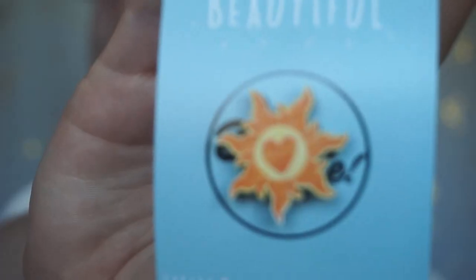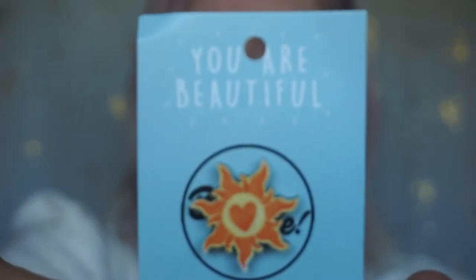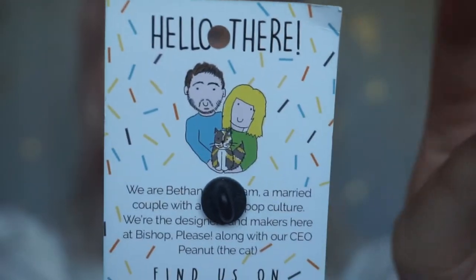The next pin I'm going to show you is one that I won in a little giveaway. It's from a little shop called Bishop Please — they're just so lovely — and it is Tangled-themed because I love me some Tangled. This is what it looks like: it's so beautiful. I think it's made out of wood, carved into wood, and it's just gorgeous. The little packaging says 'you are beautiful' and then on the back there they are.